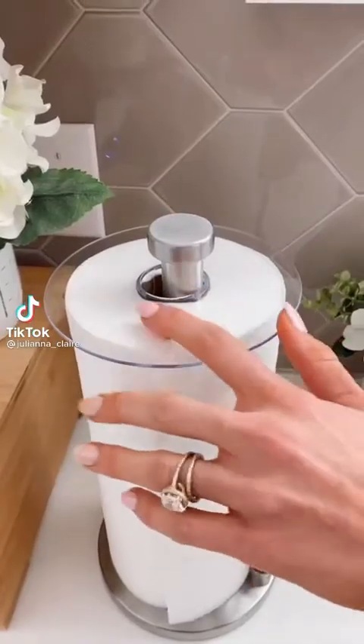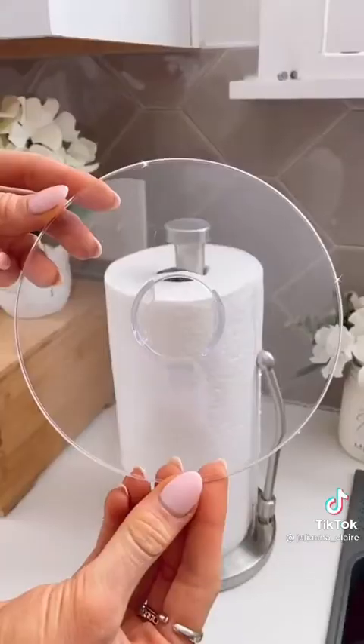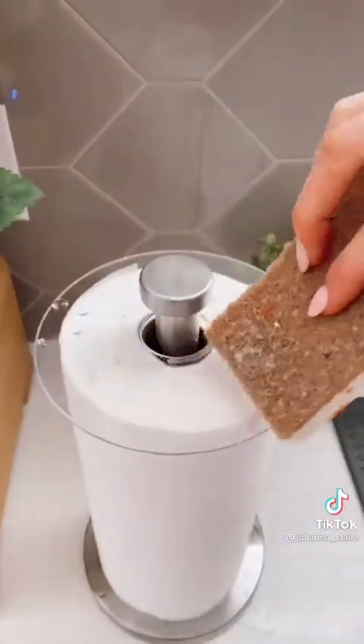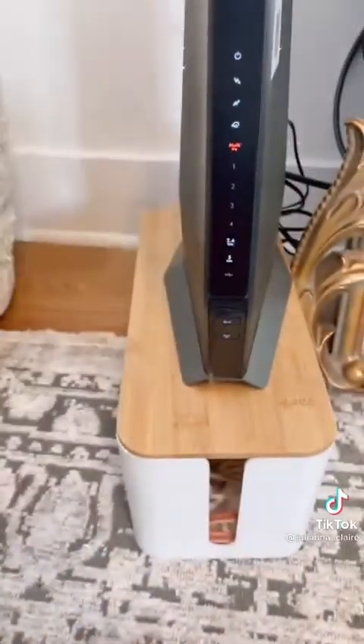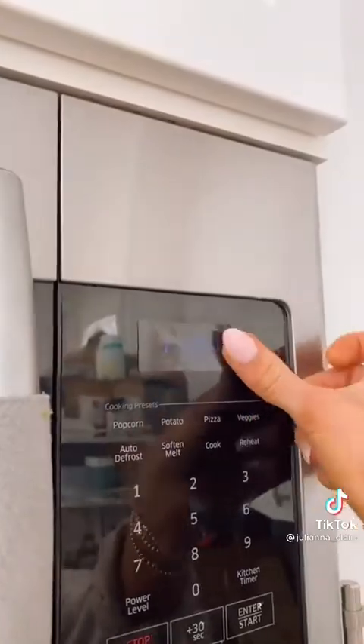Amazon Home Hacks. Prevent the top of your paper towels from getting dried food and soggy with this acrylic paper towel topper. It fits all paper towel stands and simply wipes clean. And dim the brightness of electronics by 60% with these dimmer stickers — they easily peel off and don't leave a residue.